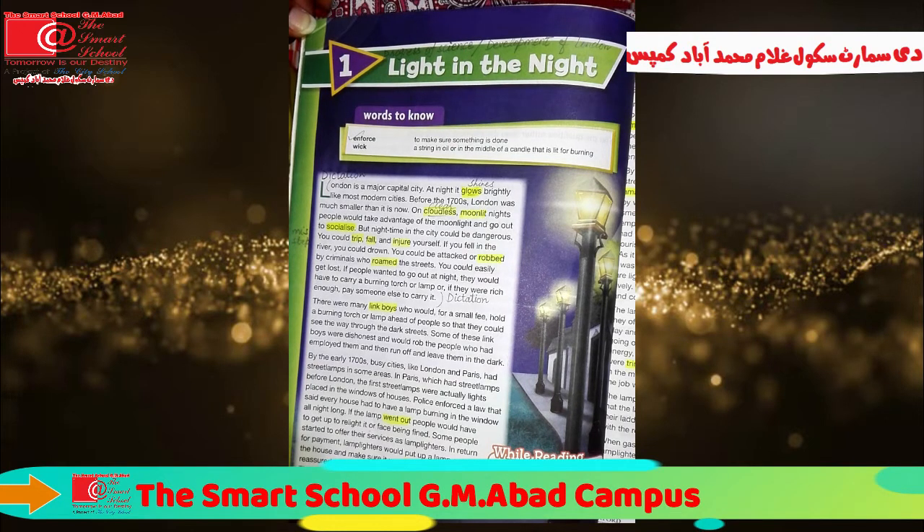At that time, before the 17th century, London was quite smaller and quite dark as well. But then with the passage of time and with the progress of science and technology,